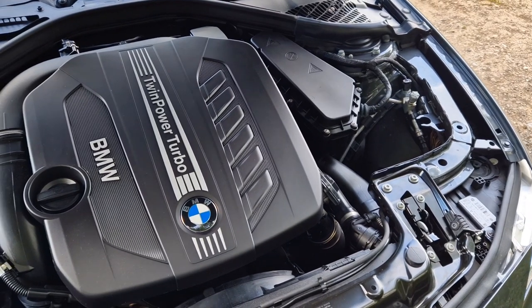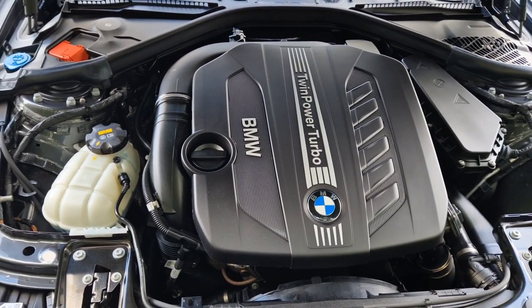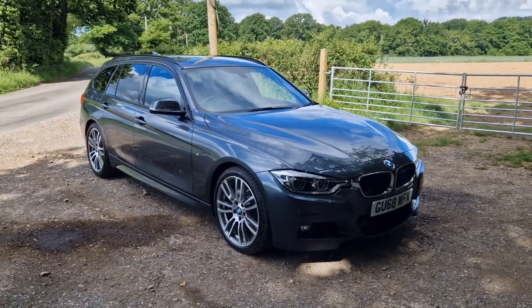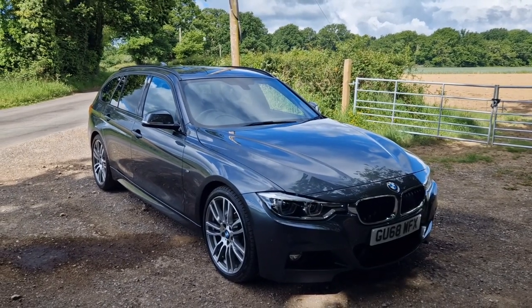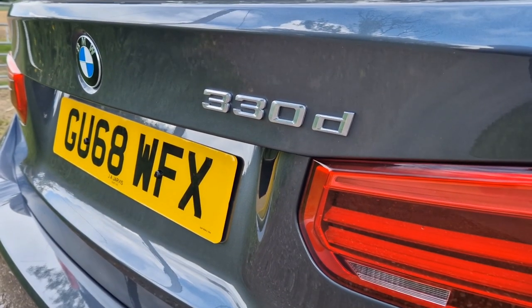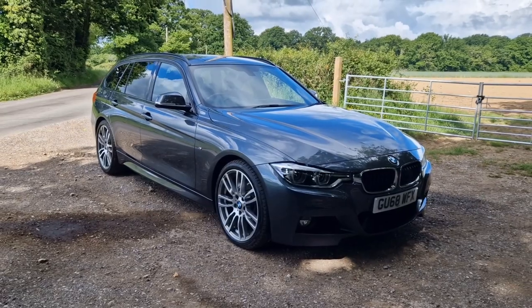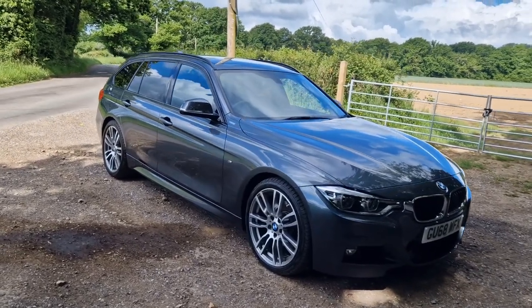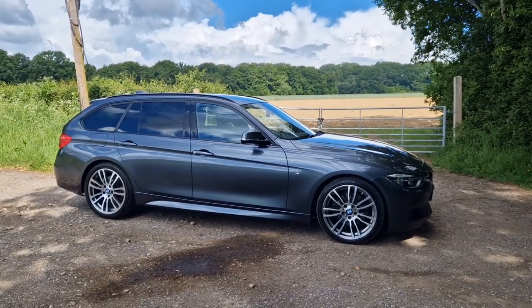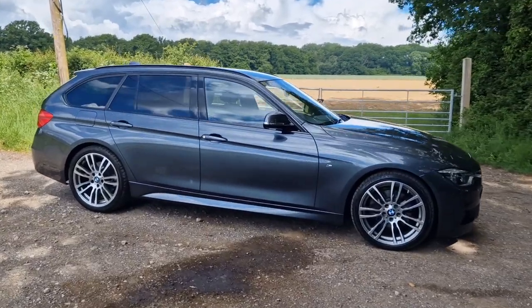Under the bonnet is the absolutely fabulous three litre turbo diesel engine. I'm a really huge fan of these — for me the pick of the bunch is actually the 330. I prefer it to the 335 models, mainly because I prefer the rear wheel drive way that these cars drive. They actually sit a little bit lower as well, so from a visual point of view I much prefer the overall look of the 330s and also the way they drive. It's actually the same engine as the 335, just with different tuning for the turbo.